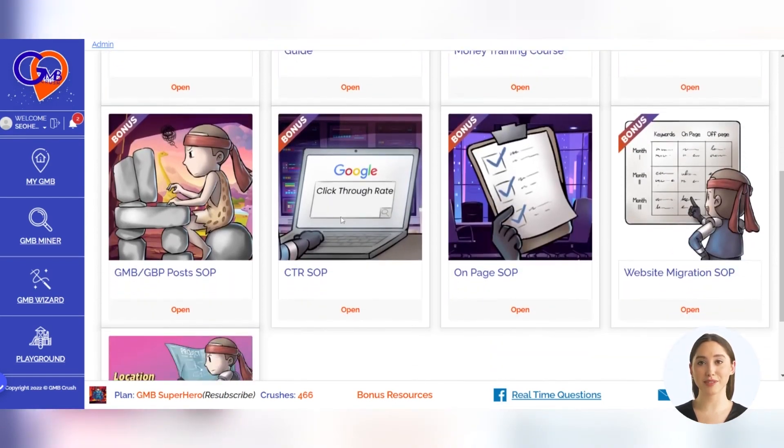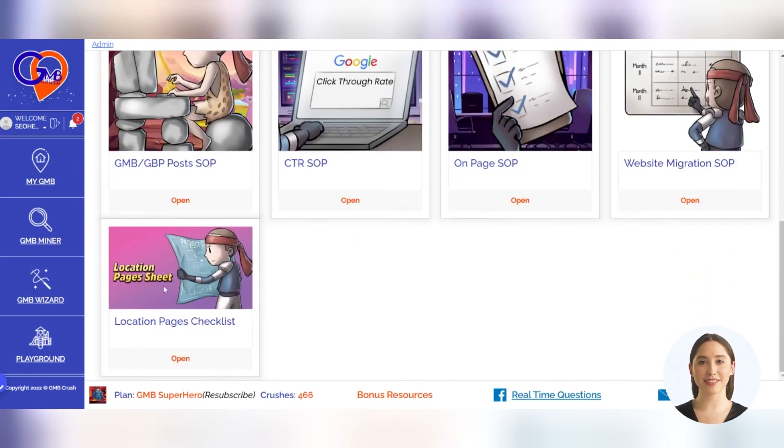These resources will help you optimize your business profile rankings and improve the performance of your website, including the location pages. As a bonus, annual subscribers will also receive access to a 15-module advanced video training, three ebooks, and multiple SOP documents, including the location pages checklist. Don't miss out on this valuable opportunity to improve your local ranking and optimize your location pages — sign up for a subscription at gmbcrush.com today.